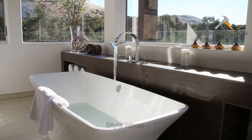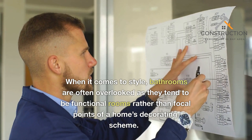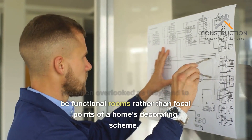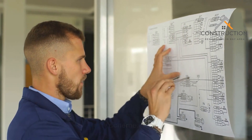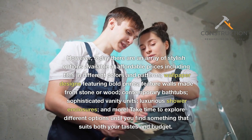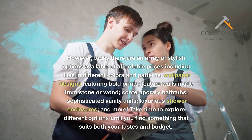Style ideas. When it comes to style, bathrooms are often overlooked as they tend to be functional rooms rather than focal points of a home's decorating scheme. However, today there are an array of stylish options available at affordable prices, including tiles in different colors and patterns.